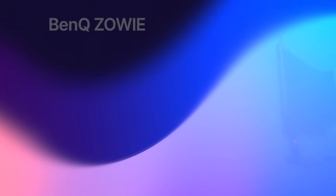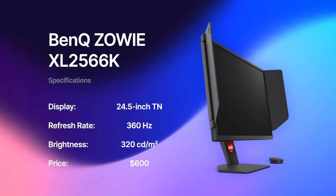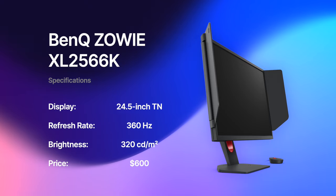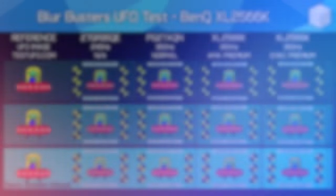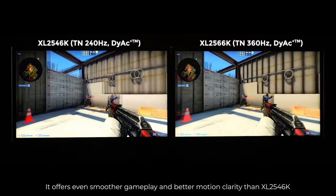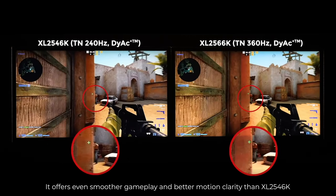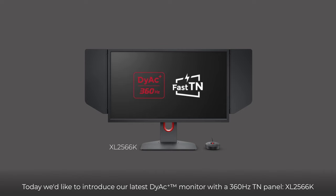If you are after a premium monitor specifically for esports gaming, then the best choice is the BenQ Zowie XL2566K at $600, because it delivers unrivaled motion clarity. However, be aware that this comes at a cost of worse color performance and viewing angles, as the monitor utilizes a TN panel. If you are looking for a multipurpose monitor to play a variety of games and do some work, then this is not it.